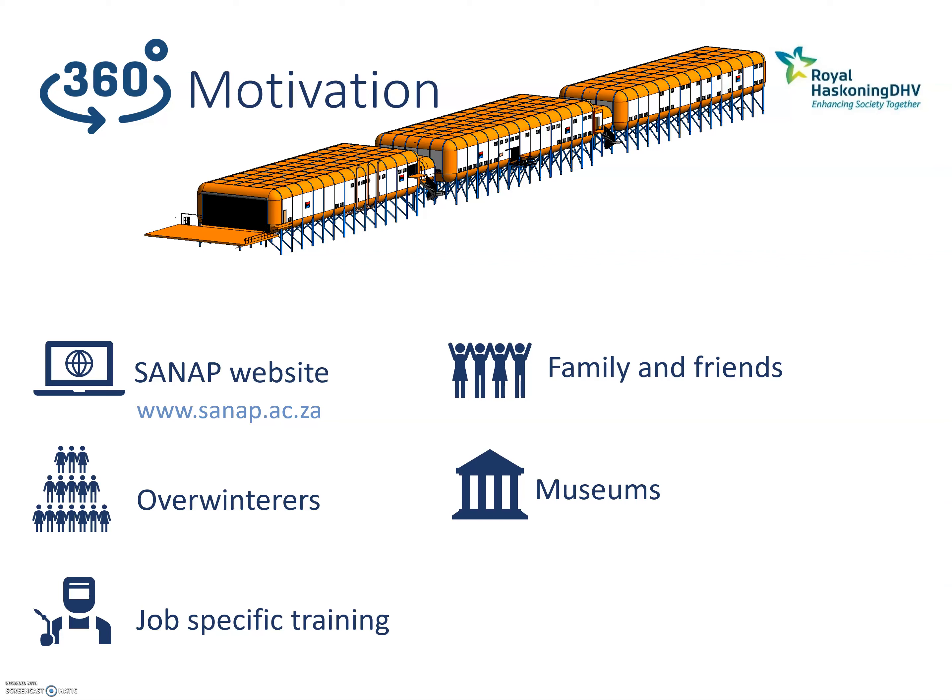The collaboration with museums is still underway, so I won't go into further detail at this stage. These are the main reasons behind South Africa gathering this 360-degree footage for the program website.